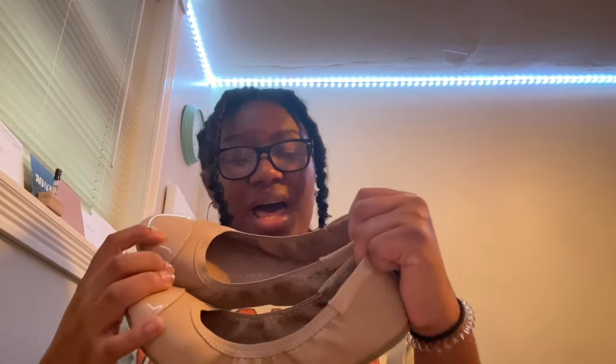Those are all the pants. Now we can get into shoes — I only got two pairs. The first pair are these tan flats that I thrifted from Goodwill. They're such good quality that I felt like they were a steal. So yeah, I just have these flats.